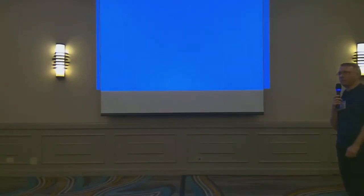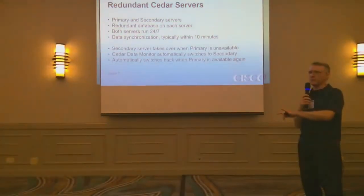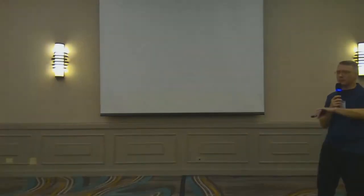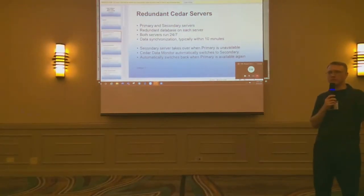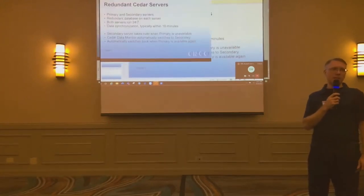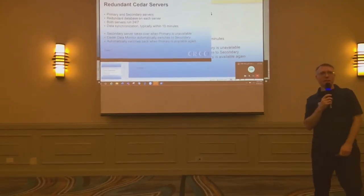Those are physical servers — how about virtual servers? Yes, it will work on virtual servers. However, I highly recommend running them on separate physical hosts, because sometimes the host itself has to be updated and if both are running on one host, they're still a single point of failure. We have a number of these running on virtual servers — I'm guessing there's at least 30 sites running this right now.